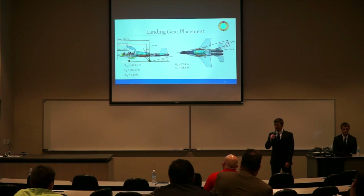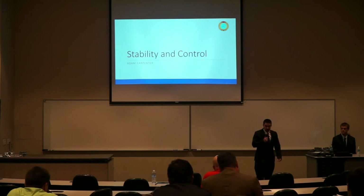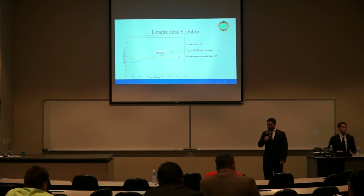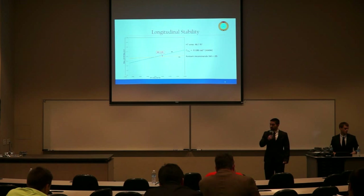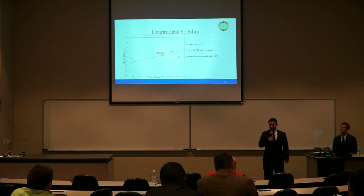We will now discuss stability and control. My name is Adam Carpenter. This is our longitudinal X-plot, showing the aircraft aerodynamic center and center of gravity as functions of horizontal tail area. To help meet our maneuver requirements, we sized our static margin to 4%, giving a horizontal tail area of 48.7 square feet and a stable CM-alpha. This is close to the Roskam-recommended value of 5% for static margins of aircraft in this category.